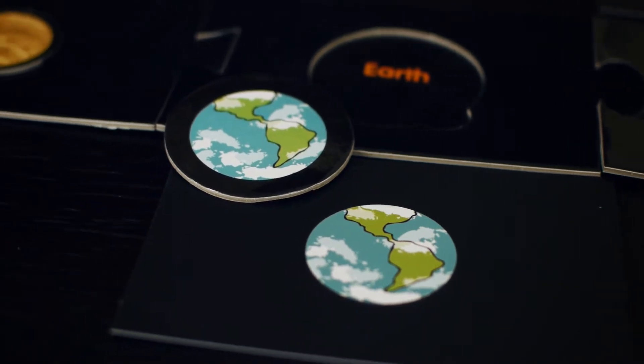Purchase the Teach My Preschooler solar set today and give your child a head start in learning.